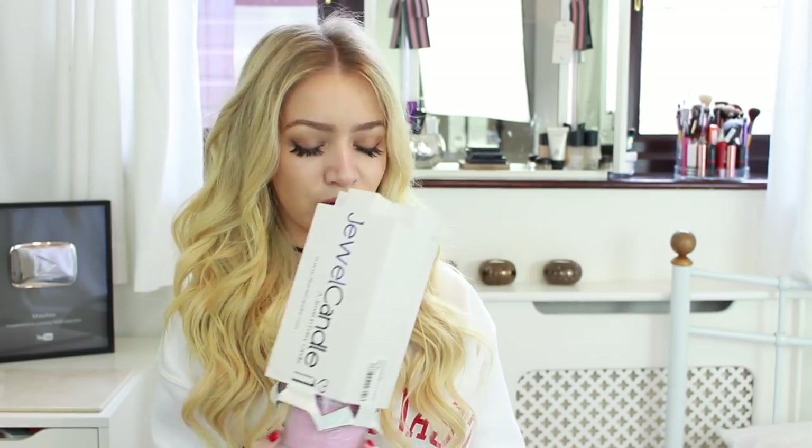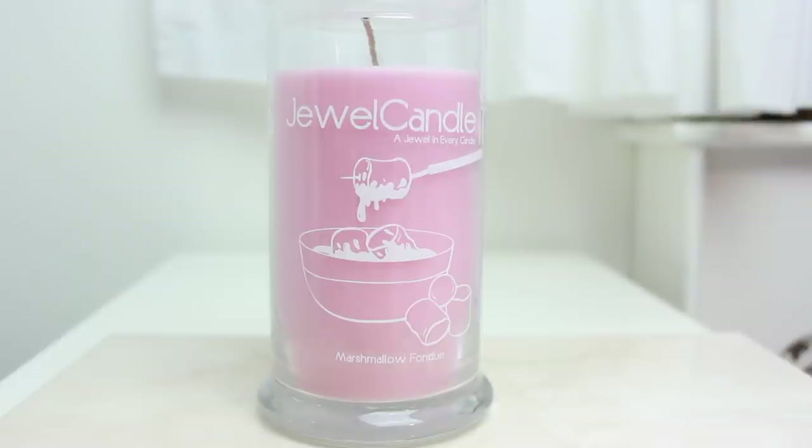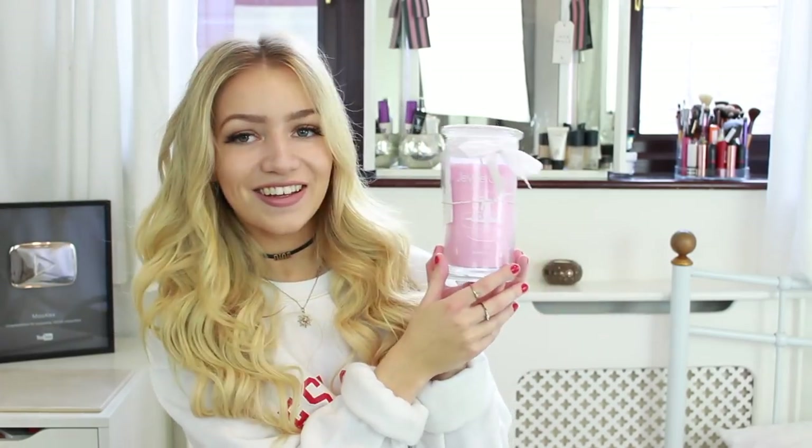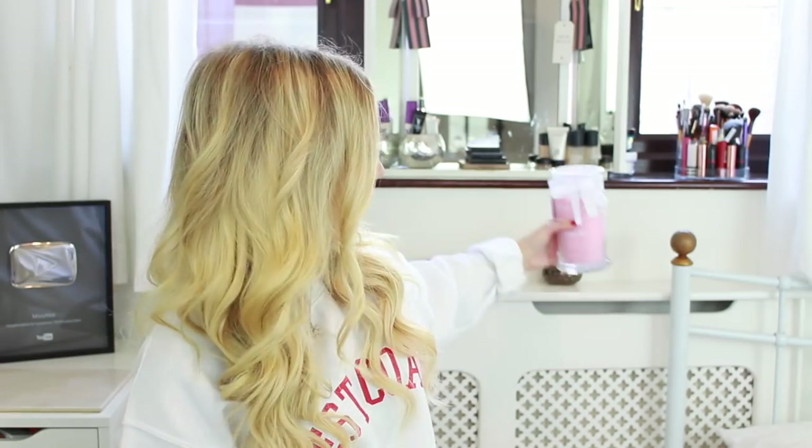The next thing in this hamper is a Jewel Candle. I've actually heard of these before on YouTube but had no idea what it's all about. The leaflet says: number one, discover your jewels. Each of their handmade products contains a 925 sterling silver piece of jewelry valued from £10 to £250. You can reveal its value by entering a code on their website, and then share and win the value of your jewel. Each week they give away one jewel candle to each participant.